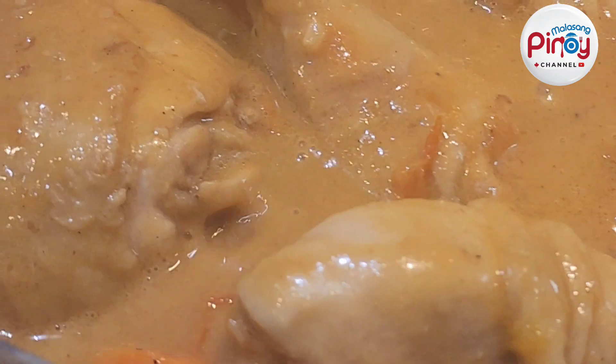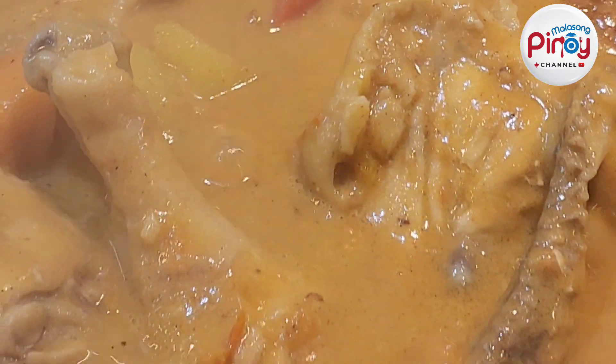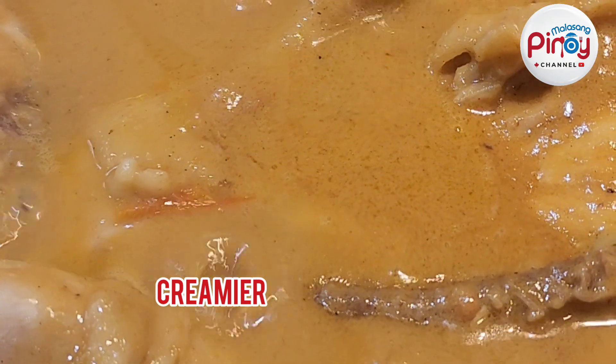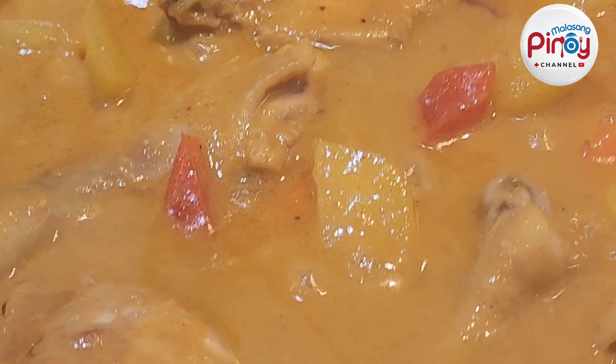This is it — look at that, it's creamier! Let's simmer it again for about five minutes so that it would be fully cooked.